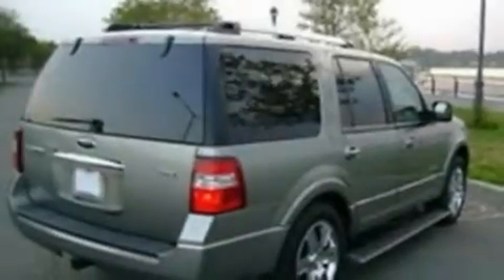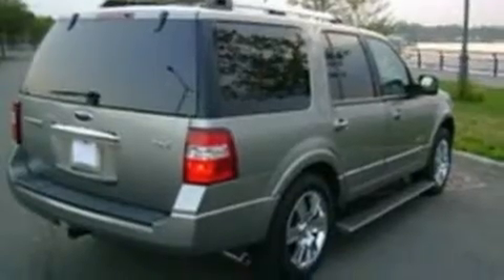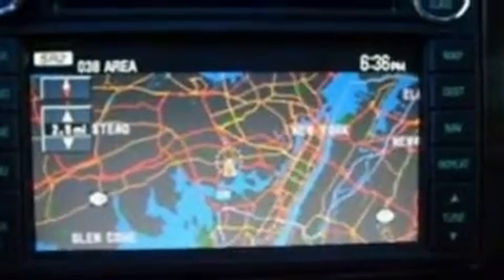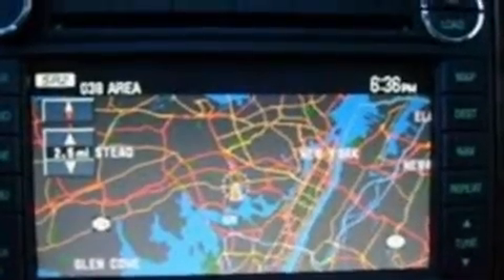Its top features include power-adjustable driver pedals, memory settings for the driver's seat positions so you can recall your favorite position with the push of one button, cruise control, a seven-speaker audio system, leather seats, big 18-inch wheels, running boards, a low-tire pressure indicator, heated front seats, and this vehicle has fewer than 36,000 miles on the odometer.